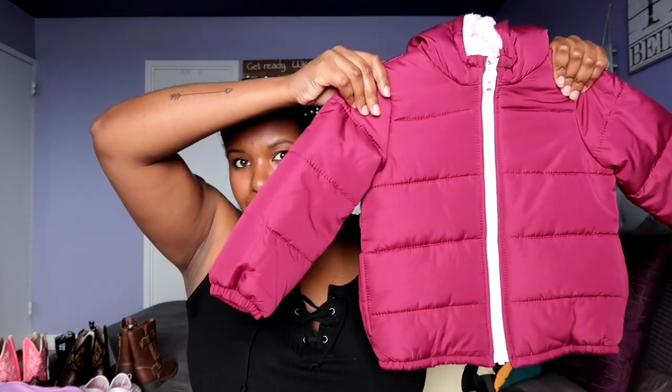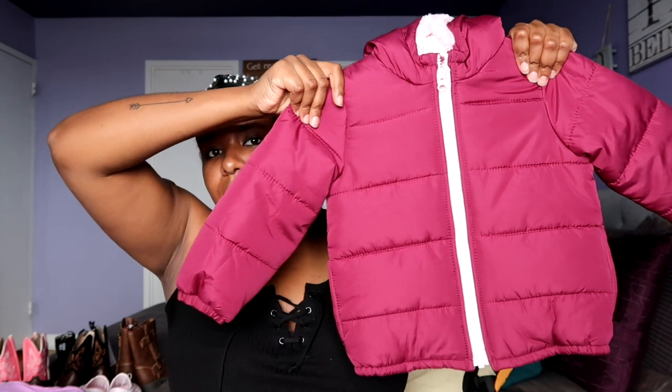We also got her next winter jacket — it's definitely a size up but it will fit her by the time winter comes around. I'm honestly just so thankful that there are people that are willing to buy all of this stuff for my daughter. She is just so blessed, and I'm so blessed and very thankful.